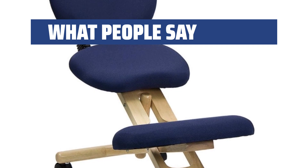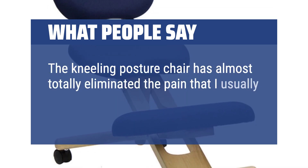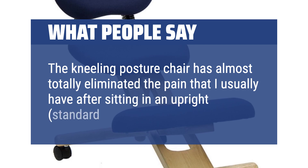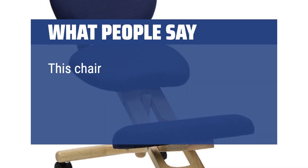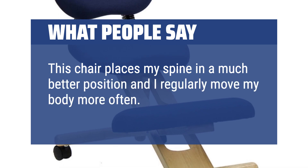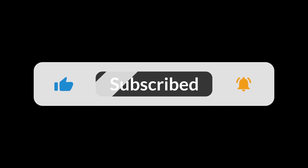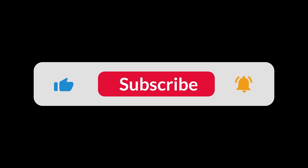What people say: The kneeling posture chair has almost totally eliminated the pain that I usually have after sitting in an upright, standard chair. This chair places my spine in a much better position and I regularly move my body more often. You can find the Amazon purchase link in the description below. Hope this video can be helpful to you. Thanks for watching.